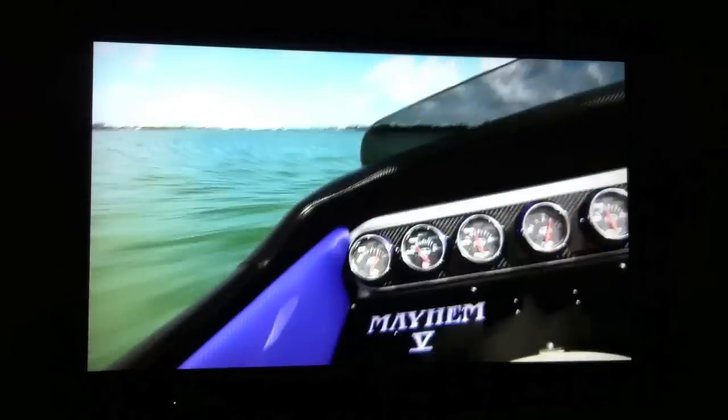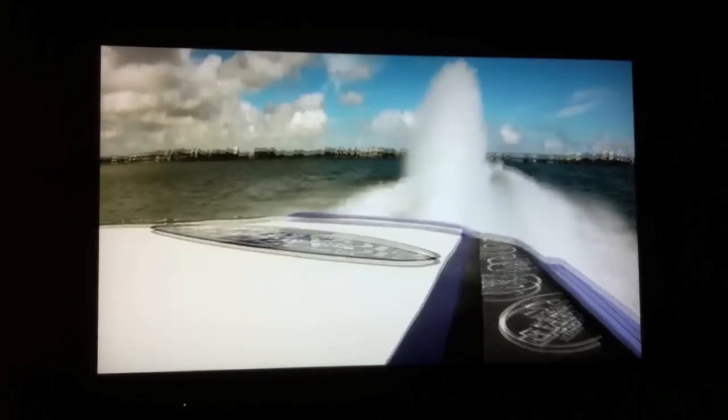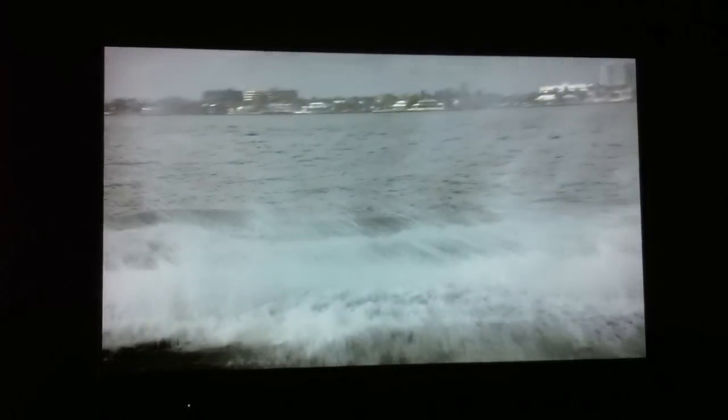If you want a boat and you want it to go fast, you really want one of these. Capable of topping 130 miles an hour, they're fast enough to outrun most things on sea or land. But building a waterborne missile is a titanic engineering challenge. So, how do they do it?